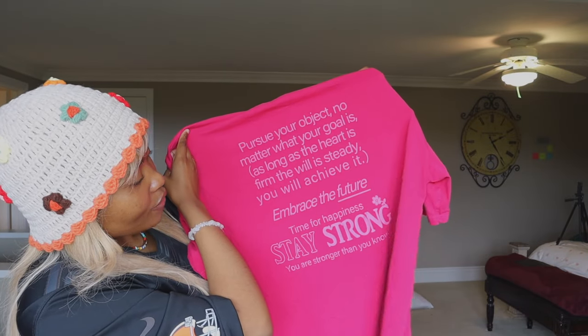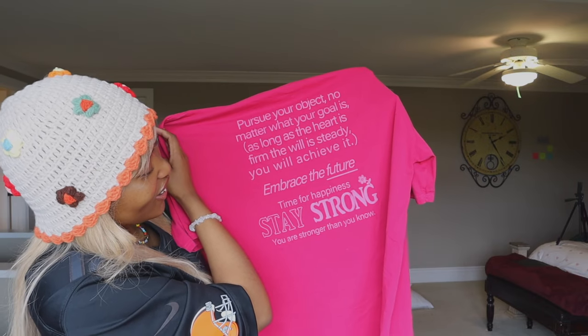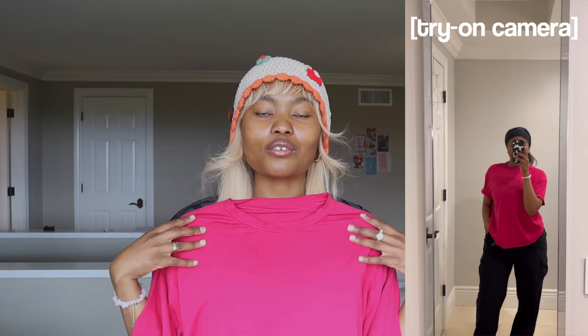This is the only shirt that's not a crop top and it's cute — it has text on the back: 'Embrace the future, time for happiness, stay strong, you are strong, stronger than you know.' Daisy has the most random graphic things on their shirts sometimes, which makes me not buy them. The shirt could be cute but then it has something like 'fight for rights' and sometimes the grammar isn't correct. But this one's message kind of makes sense.